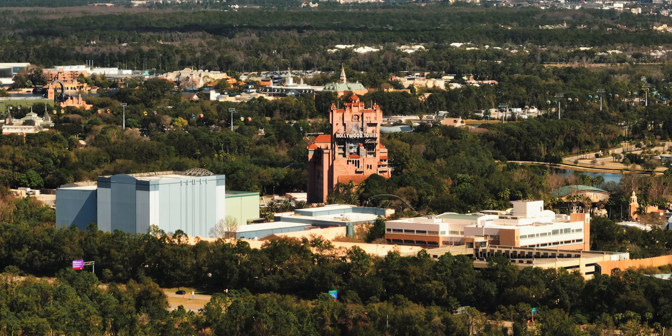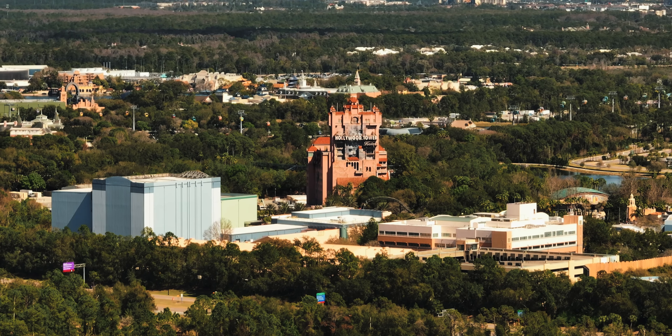Confession time: we interrupt this car review to bring you the fact that I am a giant Disney nerd. We're going to Disney Springs, but I can't vlog or do anything there because copyrighted music at Disney will come for me. But here's some images to show you what a dork I am.